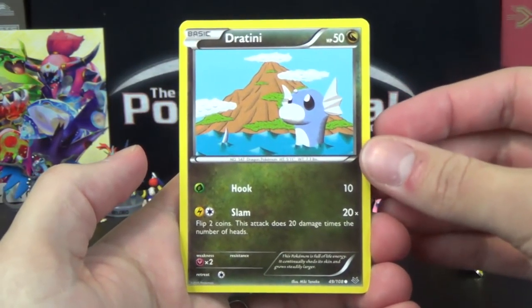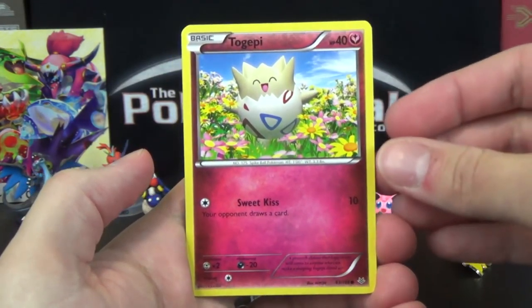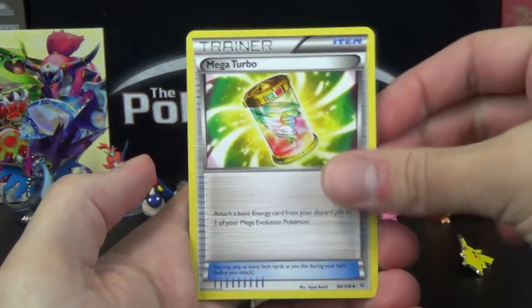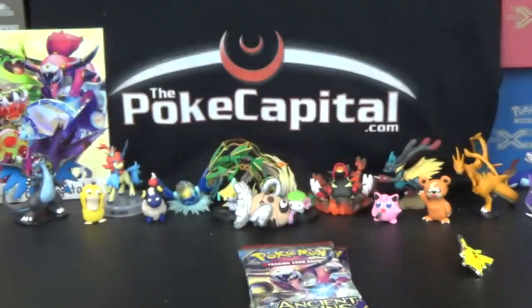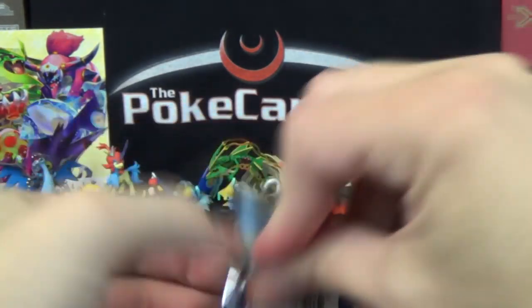Anyway, Roaring Skies gives us Torchic, Exeggcute, Togekiss, Fletchling, Shuppet, Wynaut, Mightyena, Fearow, Cascoon Reverse, and Altaria Ancient Trait. Not too great pull-wise, but I'm still in a happy, chipper mood because the promos were in fantastic condition — I'm not used to that, so that was a very pleasant surprise.